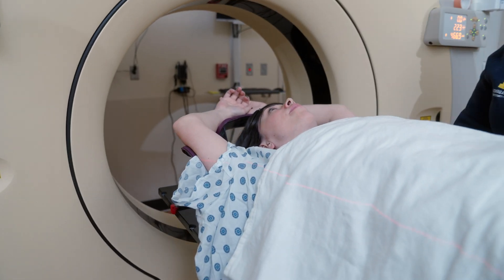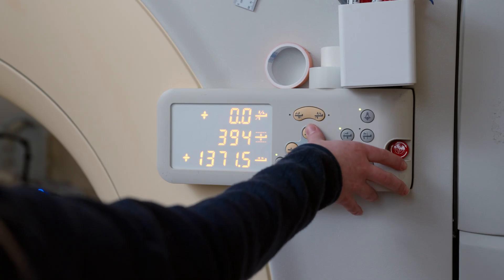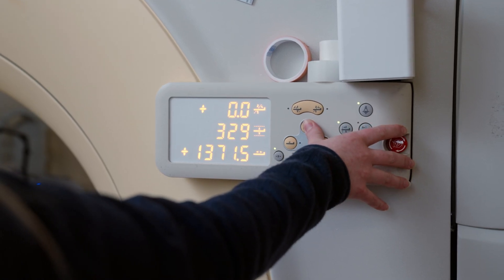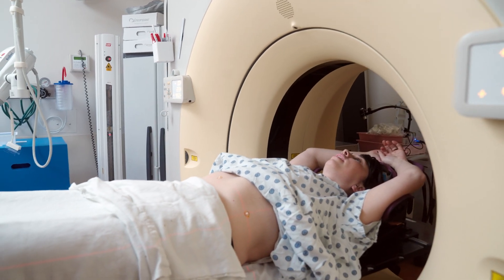The way we deliver radiation to treat tumors is done in a safe manner. The whole purpose is that we only want radiation treatments to be delivered exactly where they need to go, and when done that way, it can treat and many times cure cancer — so it's absolutely the right thing to do.